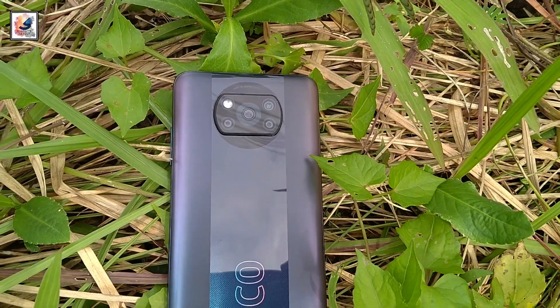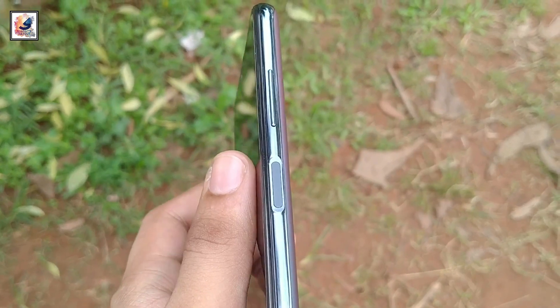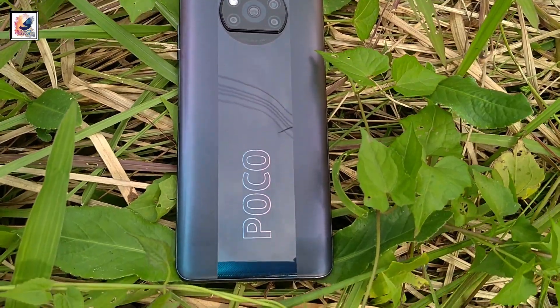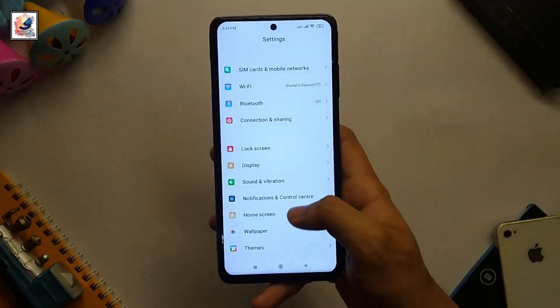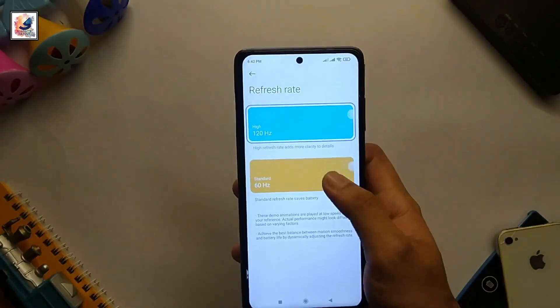The smartphone is built with Gorilla Glass 6 on the front, a plastic back and plastic frame. The phone also comes with IP53 dust and splash protection.